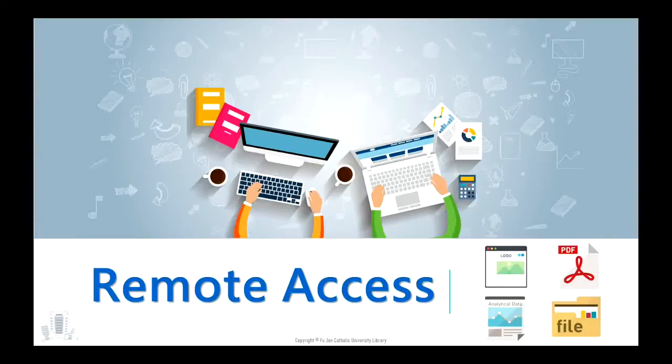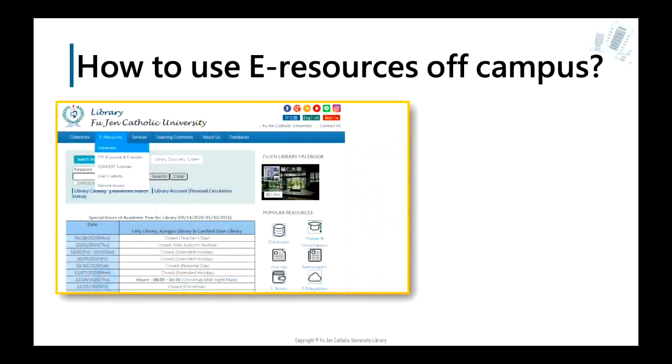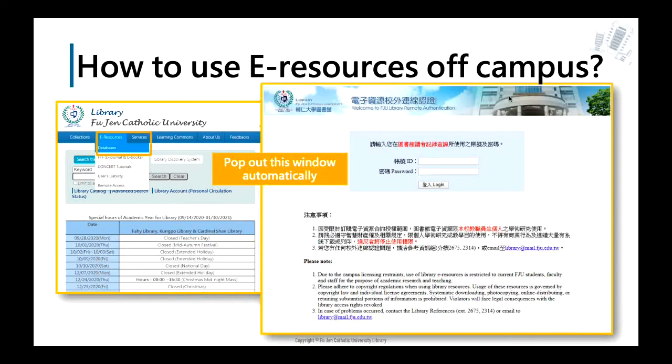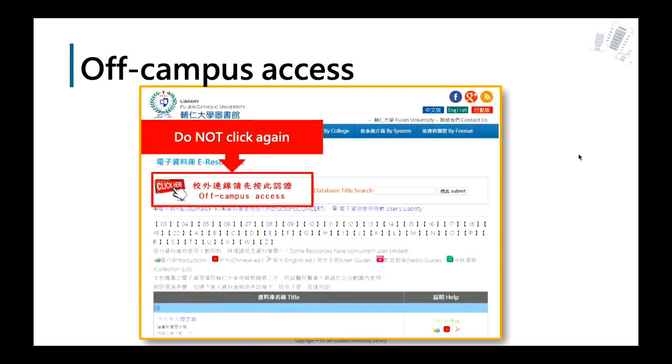If you still want to use library resources when you leave campus, you need to log in via off-campus access. When you are on a personal internet connection and click the e-resources databases, a login window will pop out. Please fill in your school ID number and library password. When you close the browser, please re-log in. You will access the webpage after logging in successfully.